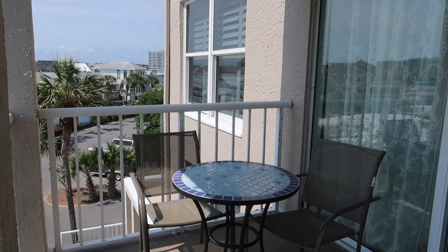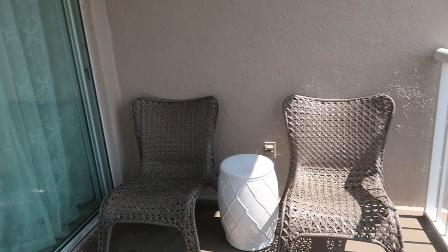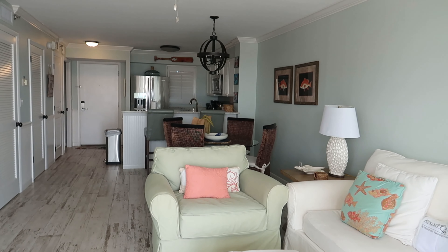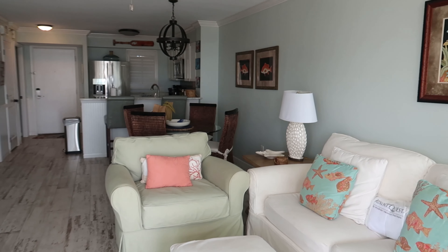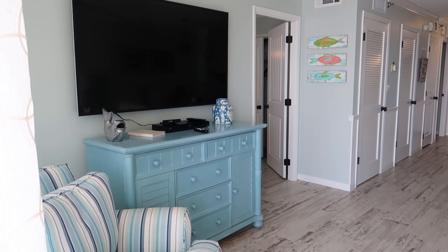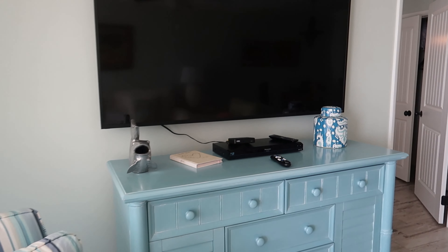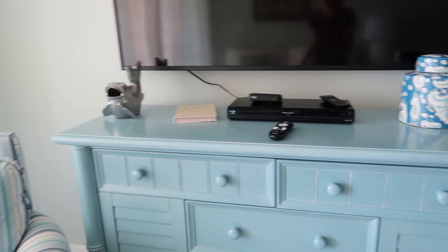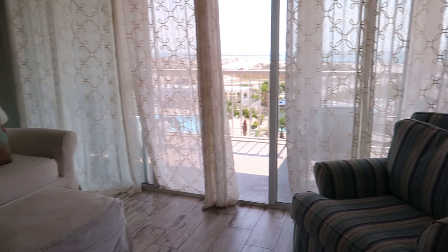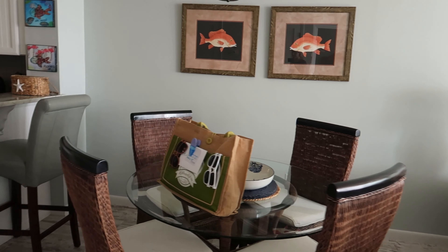It's a really cute balcony as well — come out here in the mornings, have some coffee, do a little reading and writing. But I really want to show you this gorgeous unit. Every little detail is fine-tuned and decorated with a nice beachy farmhouse look. I'm loving this — cute TV stand, cute furniture. So that's our living area, and this is the dining area, so it's nice to have that space separate.